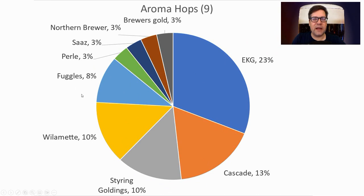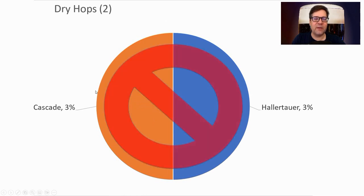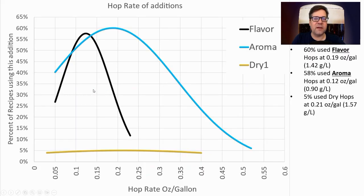For aroma hops, EKG again, with Cascade in some of the early recipes, plus Styrian Goldings, Willamette, Fuggles, and a few others. I'll be using EKG for all three additions. A couple of recipes used dry hops — Hallertau and Cascade — but I will not be using a dry hop for this style. Two out of 40 is not enough to bring it into my recipe.